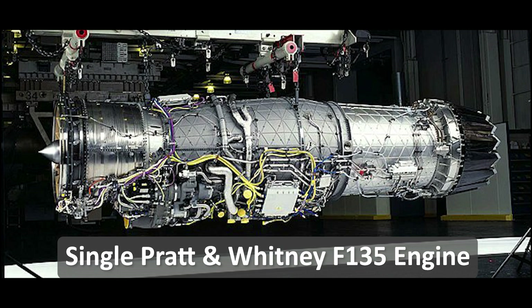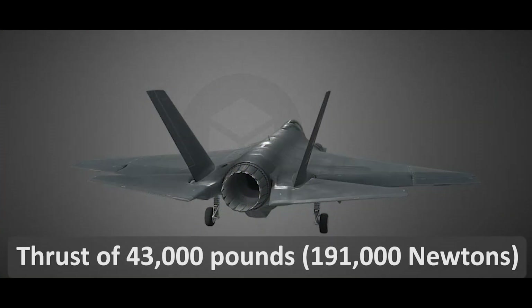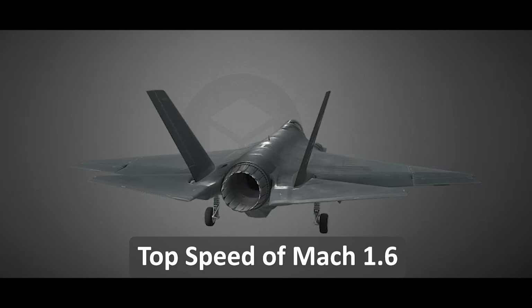It is powered by a single Pratt & Whitney F135 afterburning turbofan engine, which provides a maximum thrust of 43,000 pounds and a top speed of over Mach 1.6.